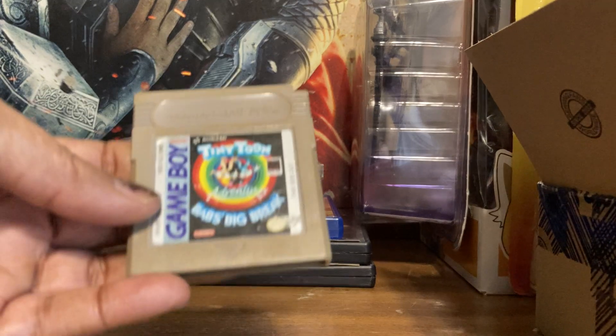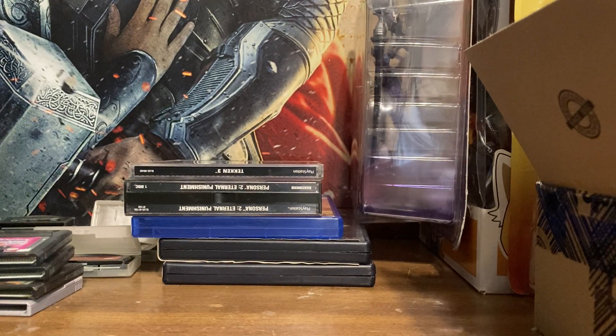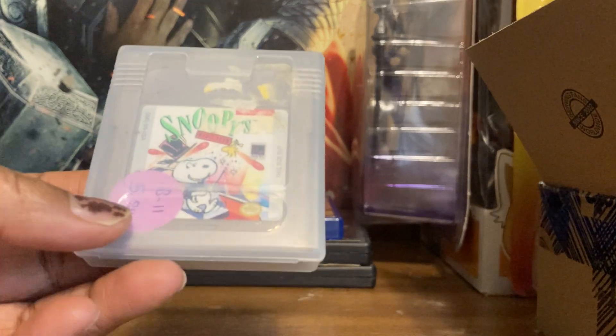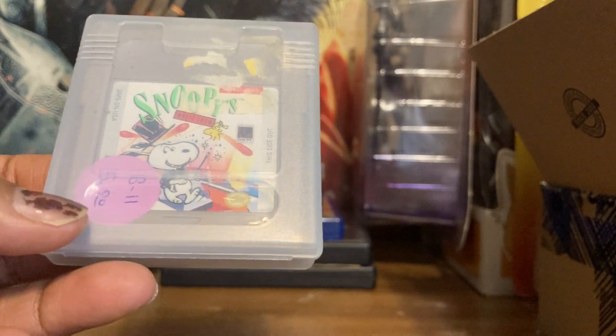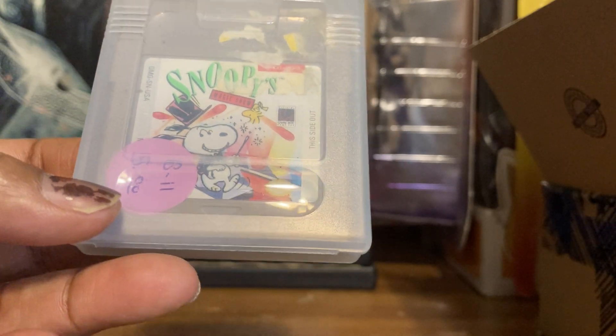Tiny Toon Adventures — if you're like me you watched this back in the '90s. This is Buster's Bad Dream, a platformer. This one I also picked up at that indoor flea market. This is Snoopy's Magic Show — you're going around getting these little balls and you've got to get all of them before the time runs out. It's a cute game.